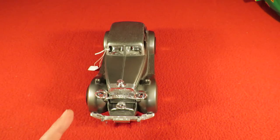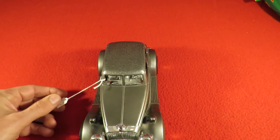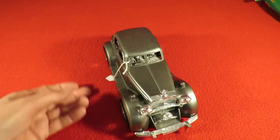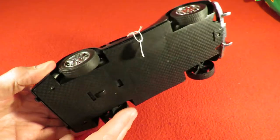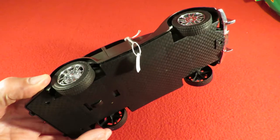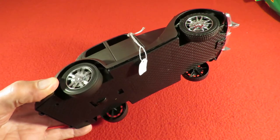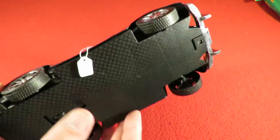This one I paid £1.99 for, which I think was a bit over the top, because although it looks very nice it's just a cheap plastic one. It's a flywheel or friction powered one - not even a pullback, it's just got a flywheel in there that keeps the wheels turning after you've pushed it. It feels sort of cheap and plasticky.